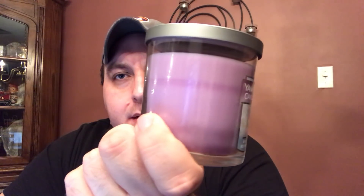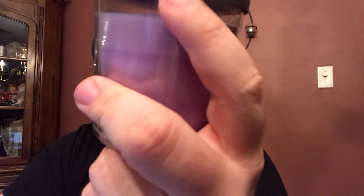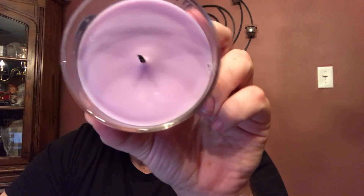So I picked up the small tumblers. You can see I had a real good burn going all the way down to there. Seven ounces, single wick — what do they call it — a smooth wax, I think. 35 to 55 hour burn time.